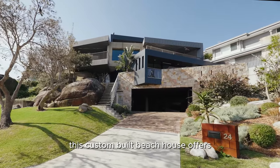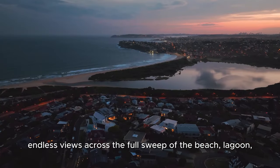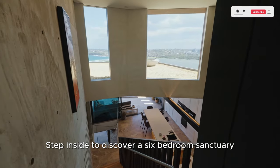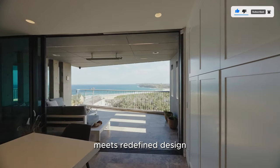This custom-built beach house offers endless views across the full sweep of the beach, lagoon and the vast expanse of the ocean horizon. Step inside to discover a six-bedroom sanctuary where the latest in home technology meets redefined design.